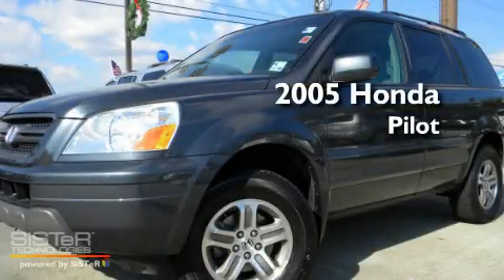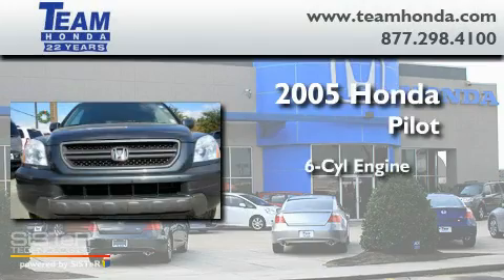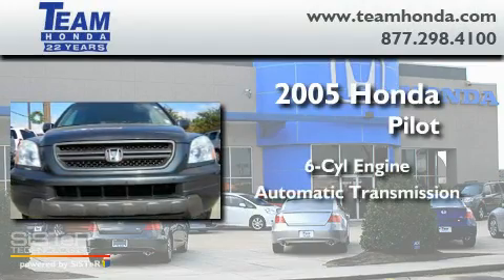This is a 2005 Honda Pilot. It features a six-cylinder engine and an automatic transmission.